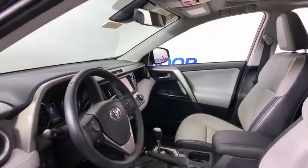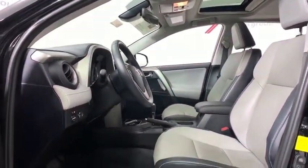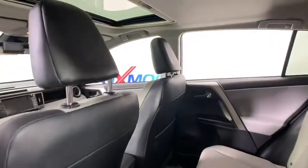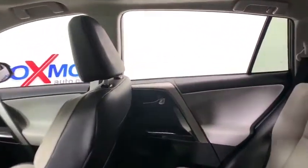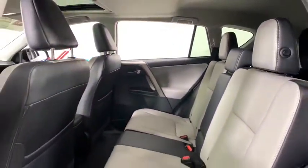This vehicle has less than 40,000 miles. Here are some of this vehicle's great options: power liftgate, navigation system, traction control, dual airbags, leather-wrapped steering wheel, power steering, four-wheel disc brakes, heated front seats, fog lights.